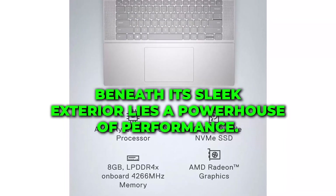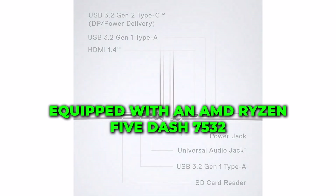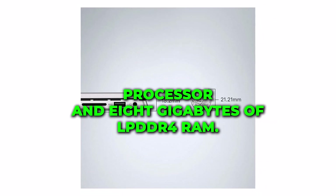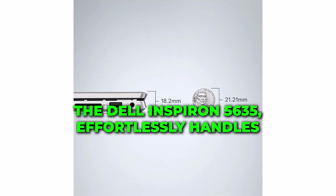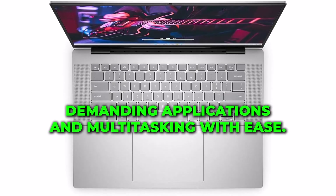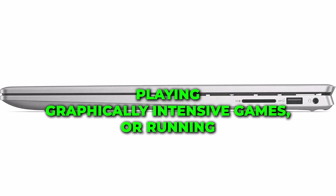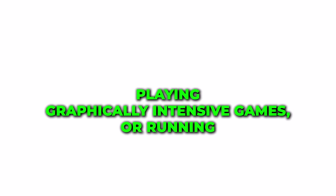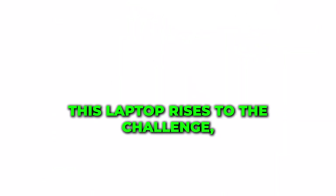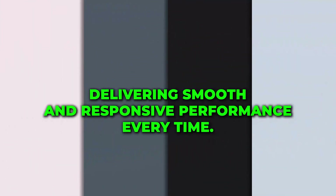Beneath its sleek exterior lies a powerhouse of performance. Equipped with an AMD Ryzen 5-7530U processor and 8GB of LPDDR4X RAM, the Dell Inspiron 5635 effortlessly handles demanding applications and multitasking with ease. Whether you're editing photos, playing graphically intensive games, or running multiple programs simultaneously, this laptop rises to the challenge, delivering smooth and responsive performance every time.